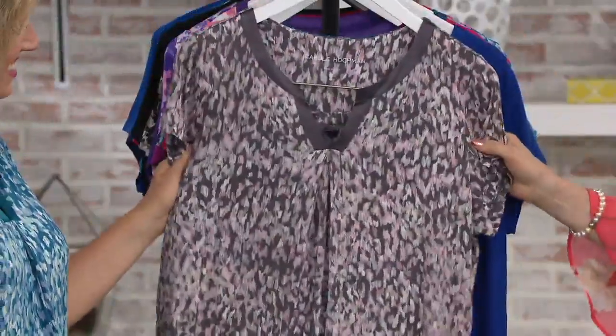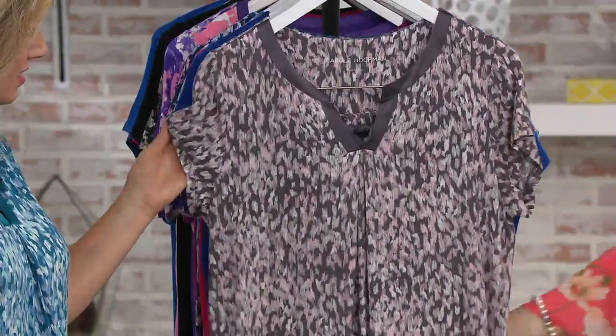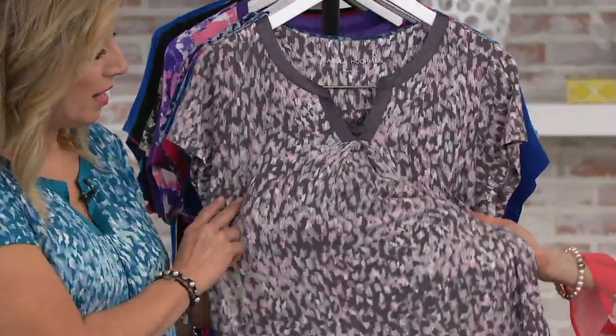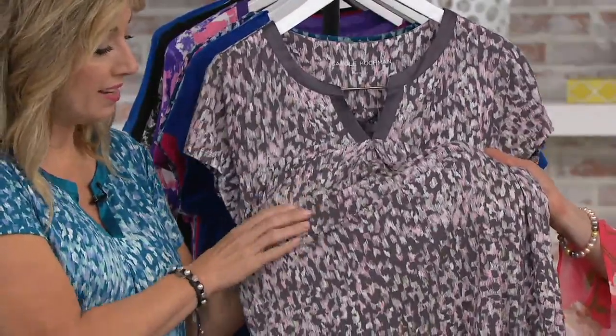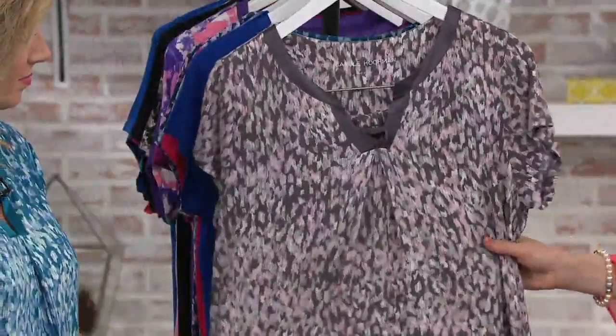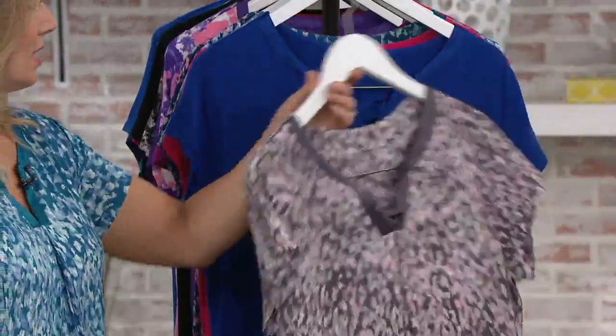This one is called Sweet Truffle — our traditional classic Sweet Truffle. It's a modern color tone but it has a touch of baby pink in there. It almost looks like a little bit of sage green or mint, and a little taupey gray in the background. Sweet Truffle.